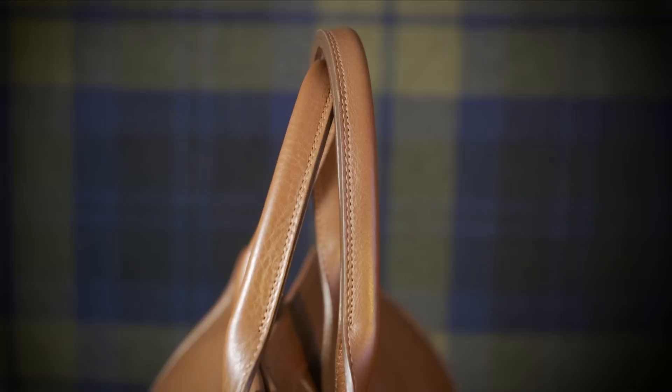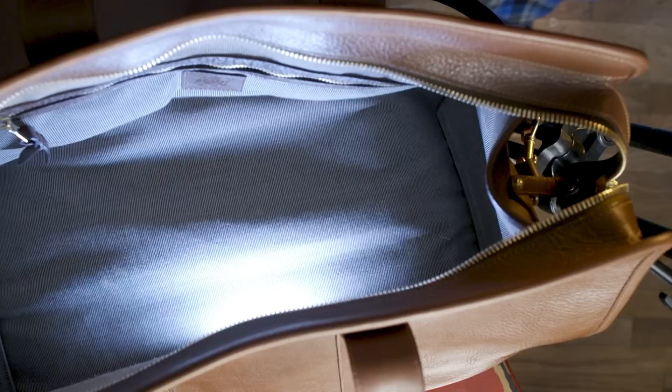Everything we're looking at here is the best of the best — that beautiful leather, the solid brass hardware, that gorgeous RiRi zipper. I never thought I would say gorgeous and zipper in the same sentence, but here we are. And the Sunbrella lining. Sunbrella is an interesting fabric — it's meant for outside awnings, which means it's very durable and water resistant, making it the perfect thing to put on the inside of your bag. And it looks pretty cool too.